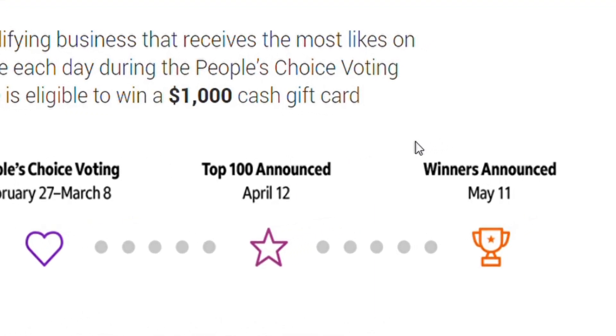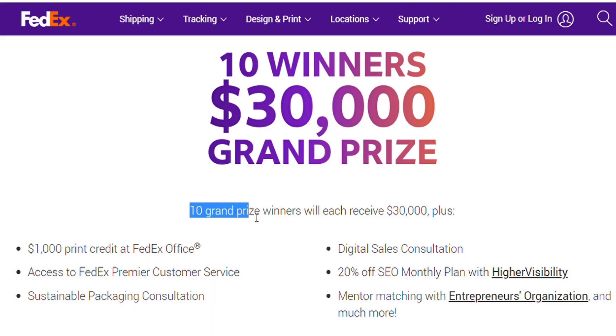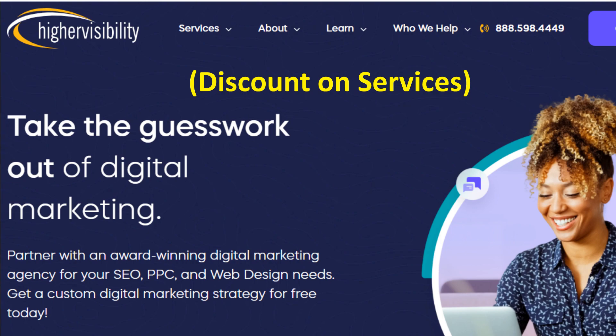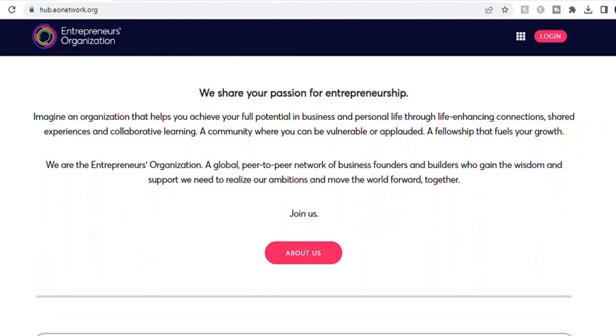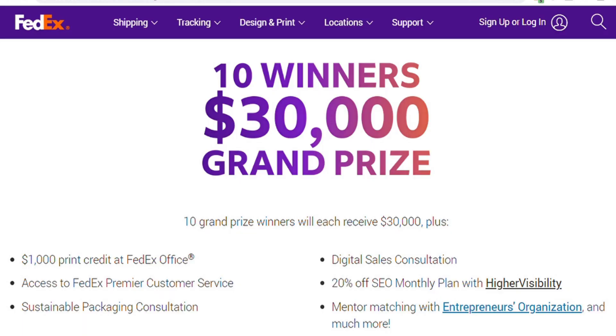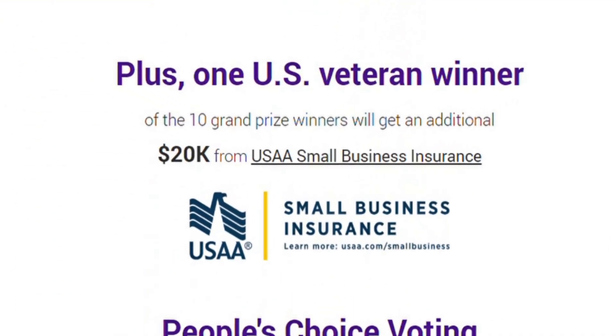The top 10 winners will be notified by mid-May, just before FedEx makes the public announcement. Each winner receives $30,000, plus a suite of FedEx services, a digital marketing plan, and membership in the International Entrepreneurs Organization. Heads up, veteran small business owners: one of the top 10 winners who is a veteran will receive an additional $20,000 from USAA Small Business Insurance.